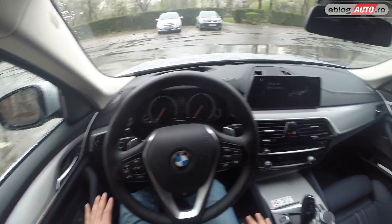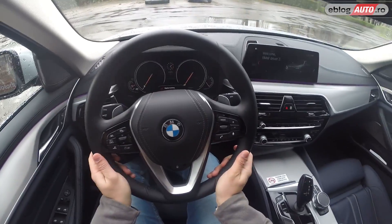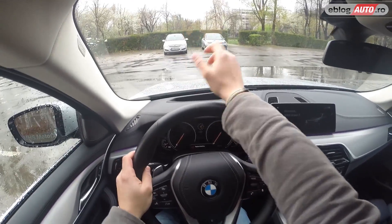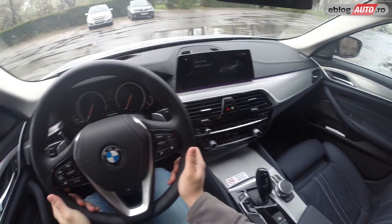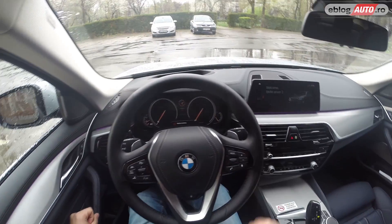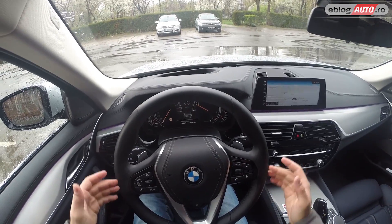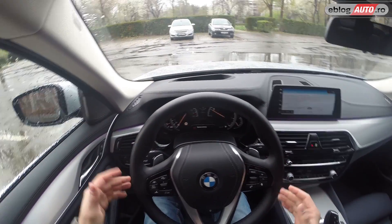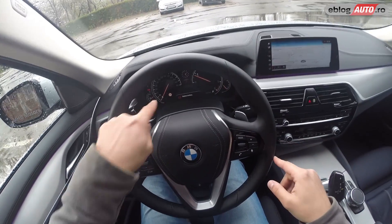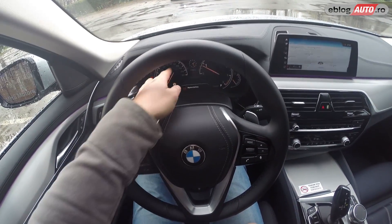I have the seat lowered as much as possible — to the maximum. This gives a correct driving position: I have a good grip on the steering wheel, so everything is comfortable from my point of view. Let's start it — you'll see how the steering wheel descends. Exactly: when we lock the car, the steering wheel rises to allow an easier entry and exit. And I want to show you something — the dashboard gauges are now white; the graduations are white.